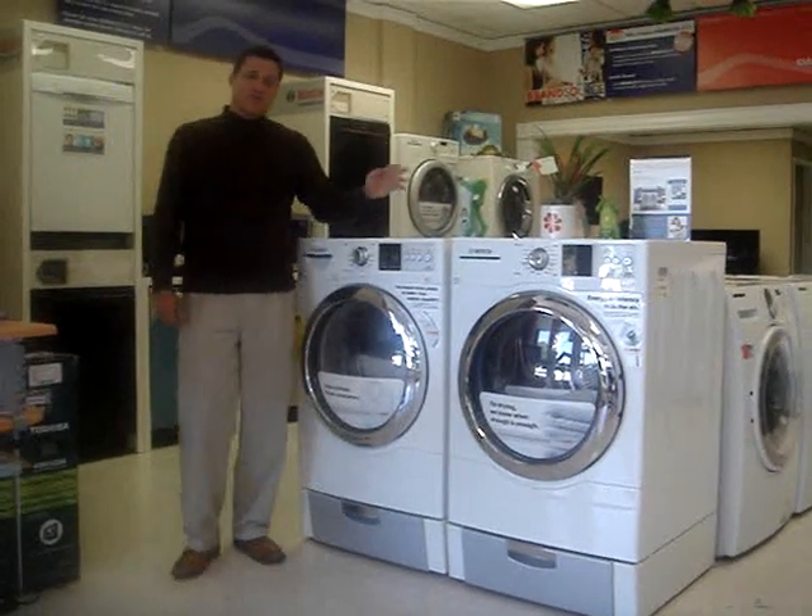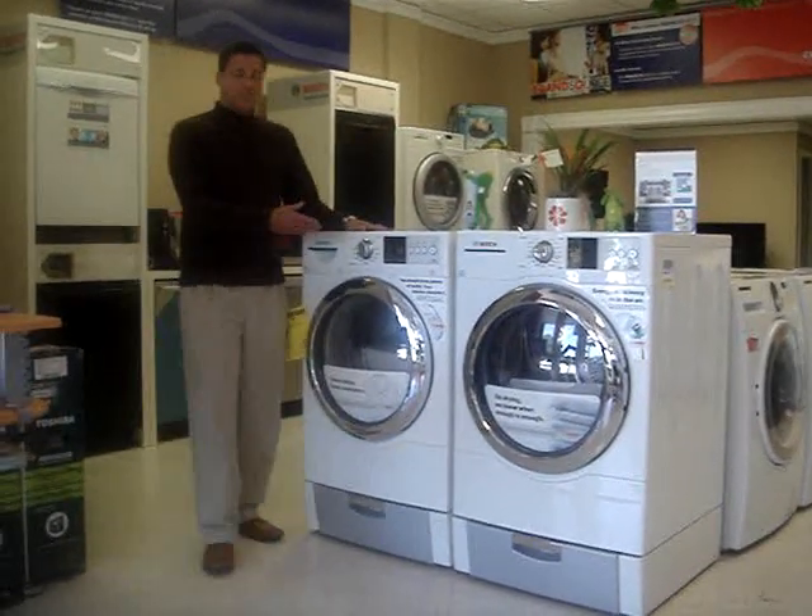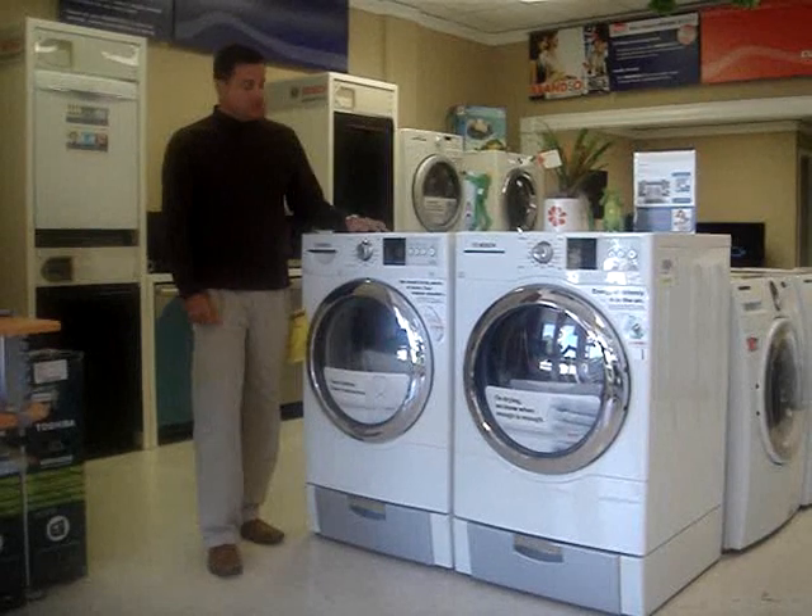Hi, welcome to the FrogPad. Thanks for viewing our video. This is the 500 series by Bosch.